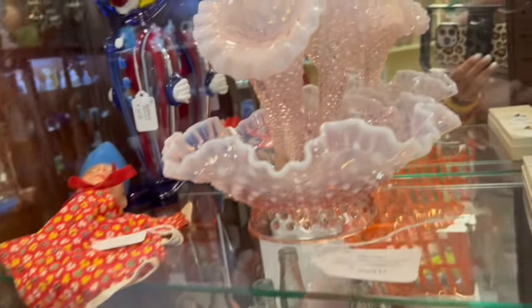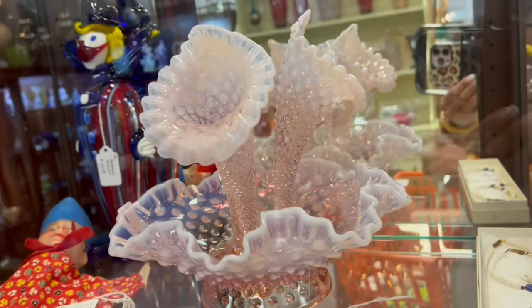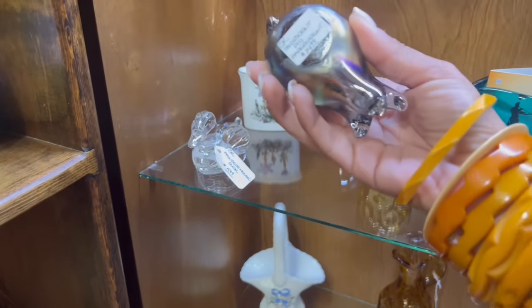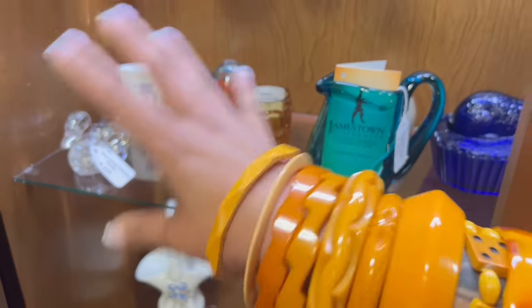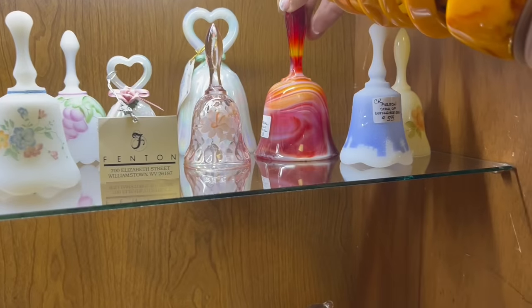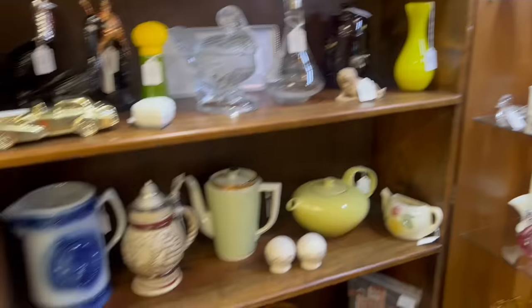Like this pink opalescent hobnail epergne — that is gorgeous. What's this weird hippo thing? Iridescent pig — oh, that got me before. I almost picked that up. It looked like a hippo from that angle. Look at this Imperial slag glass bell. Glass bells don't usually do that well for me. If it was a little bit less, I'd pick it up.